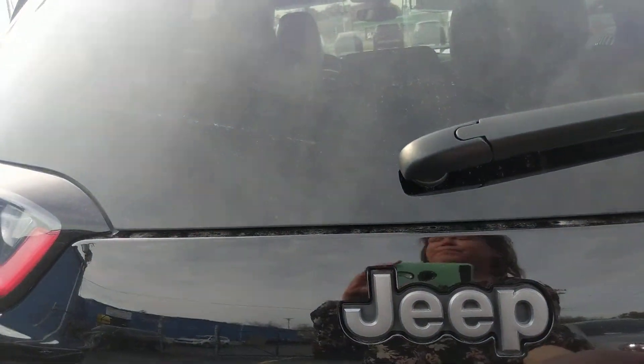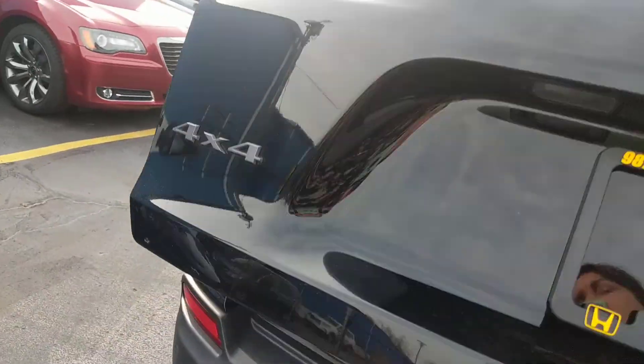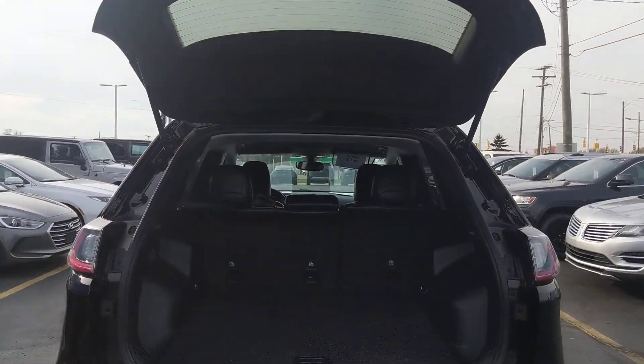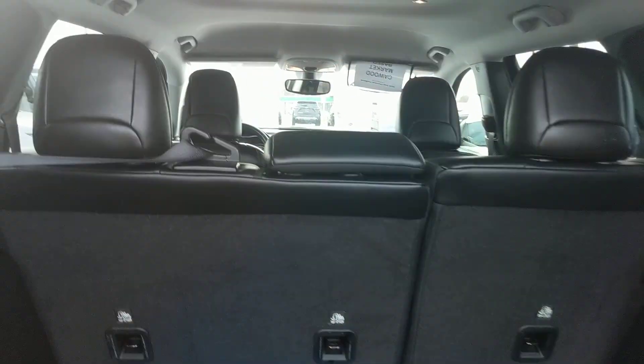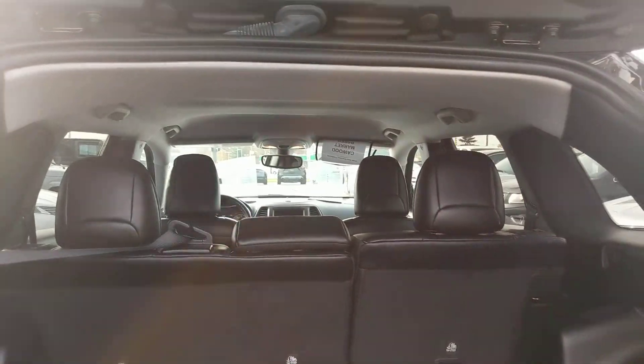Put up the back tailgate — there you go. It's a manual tailgate. You have a backup camera sensing on here. Split folding rear seats. Black leather interior — really nice, super clean.